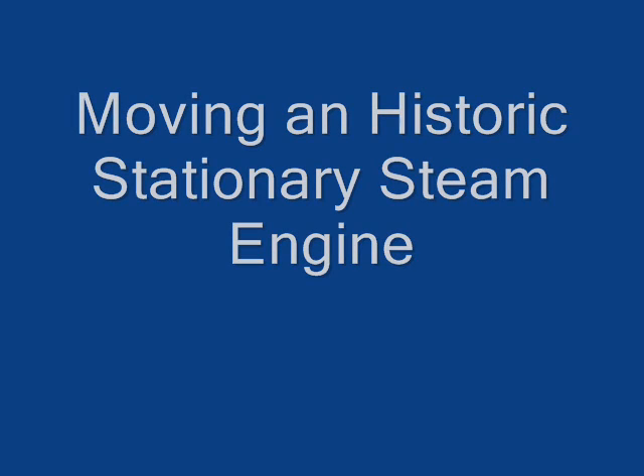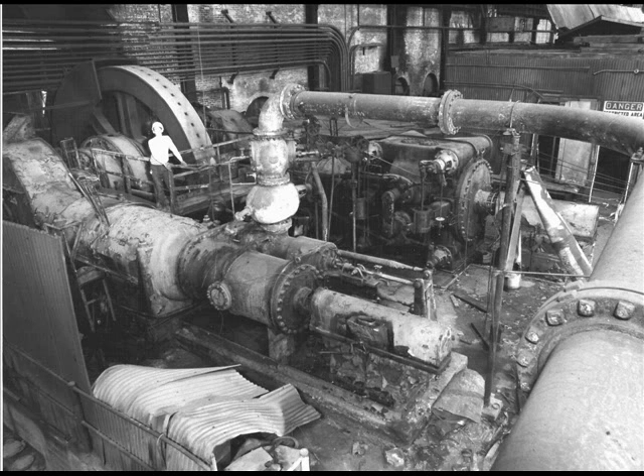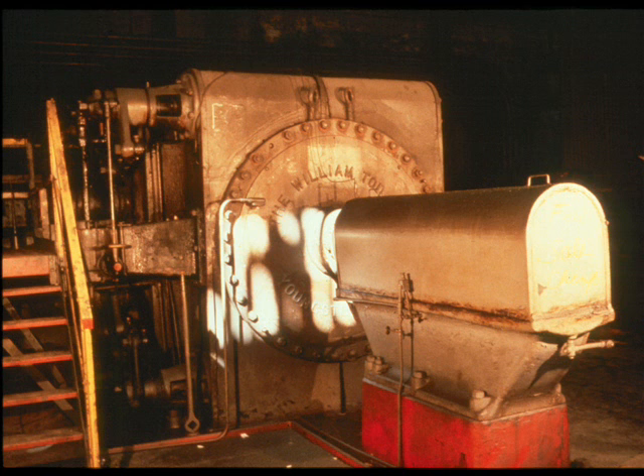Hello, Mike. My name is Rick Rollins, and I'm a steel industry historian in Youngstown, Ohio. About 15 years ago, I led an effort to save a large rolling mill steam engine out of one of our steel mills.